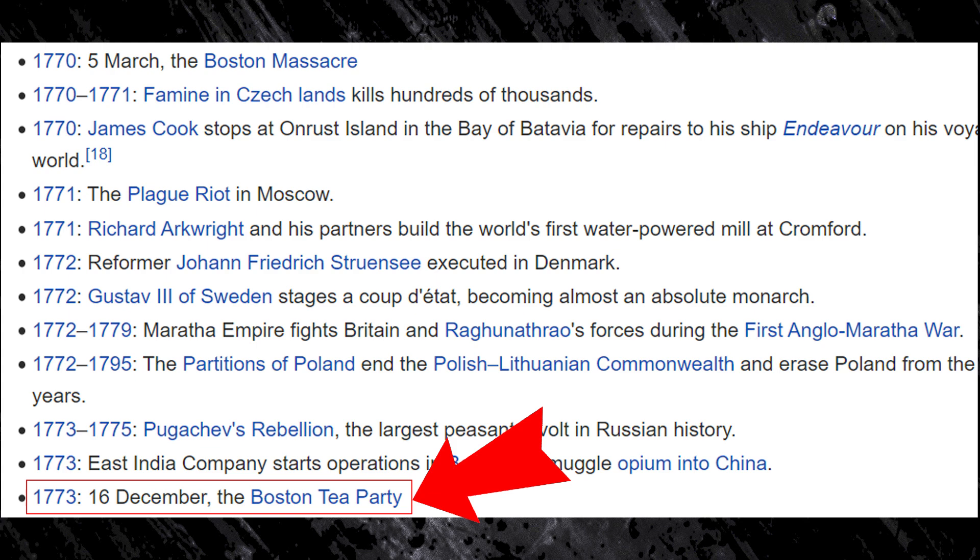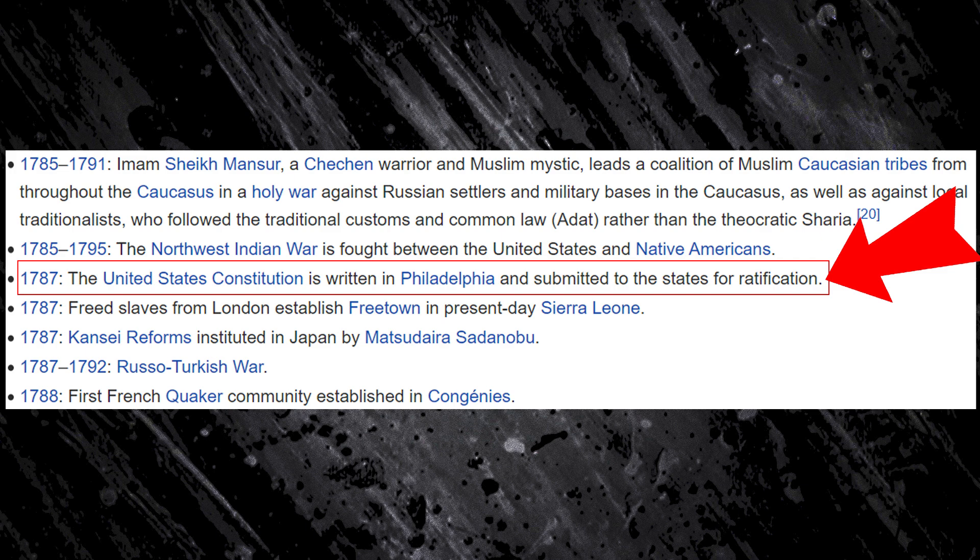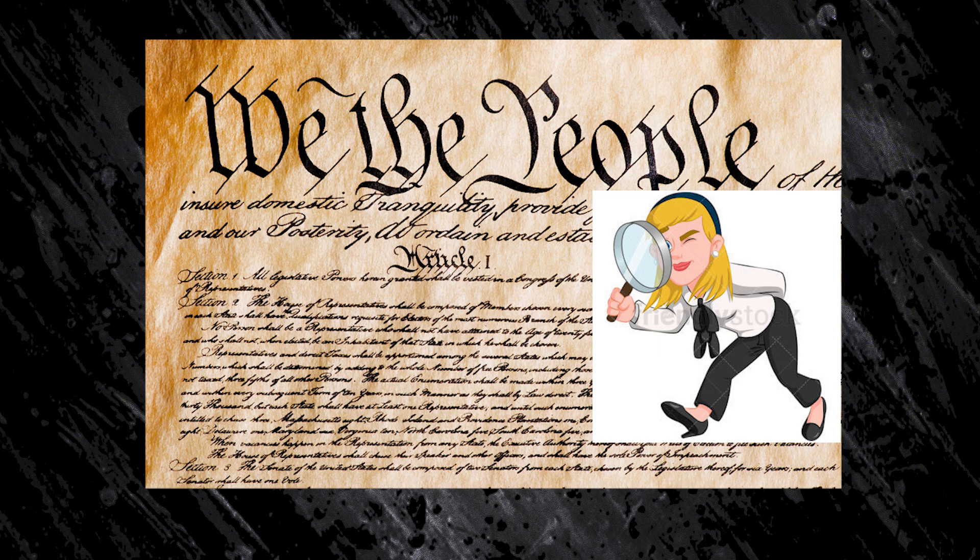And finally, the greatest event of the 18th century. In 1776, the United States Declaration of Independence is adopted by the Continental Congress in Philadelphia. In 1787, the United States Constitution is written in Philadelphia, and 200 years later, people will look at this document and words such as 'shall not be infringed' and think, 'What in the devil do they mean by this?'